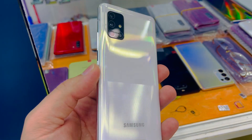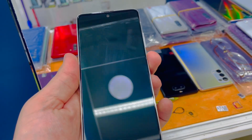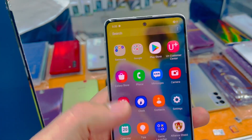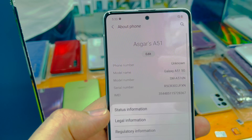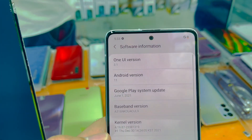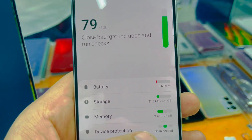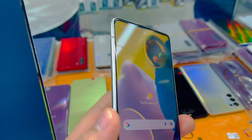Galaxy A51 5G in excellent condition, clean like new. The display is 100% clean, working good, no issues at all. You can check the serial number online. It wasn't Android 11 but you can upgrade. It has 6GB RAM and 128GB storage, working good, no issues, 100% clean.